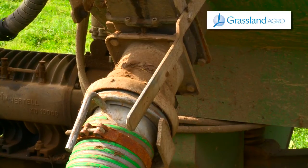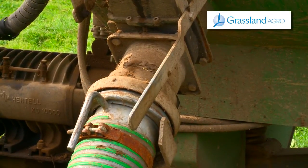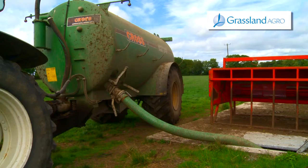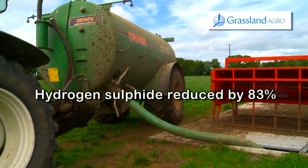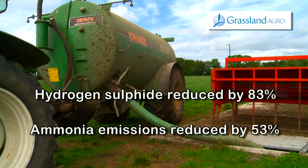Agitation of slurry can be fatal. ActiGlean has been shown to reduce gas emissions from slurries. Trials have shown that hydrogen sulphide levels were reduced by 83% and ammonia emissions by 53% in slurry following agitation.